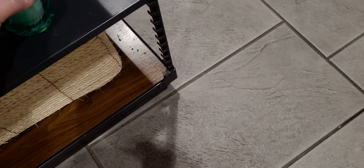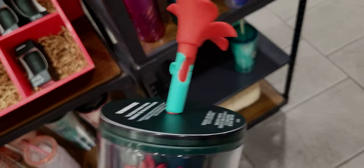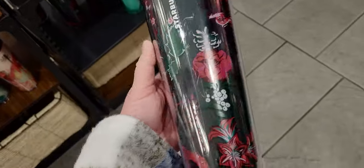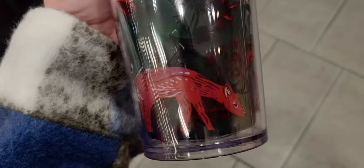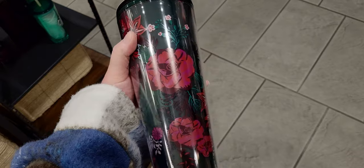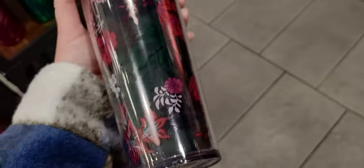The next one has a poinsettia lid topper — oh my gosh — and the straw goes through it and opens like that. Up close it's so pretty with a bird and little poinsettias, a little deer, and the Starbucks logo. There's just so much detail in these cups — there's a little birdie too. This one is $24.95.